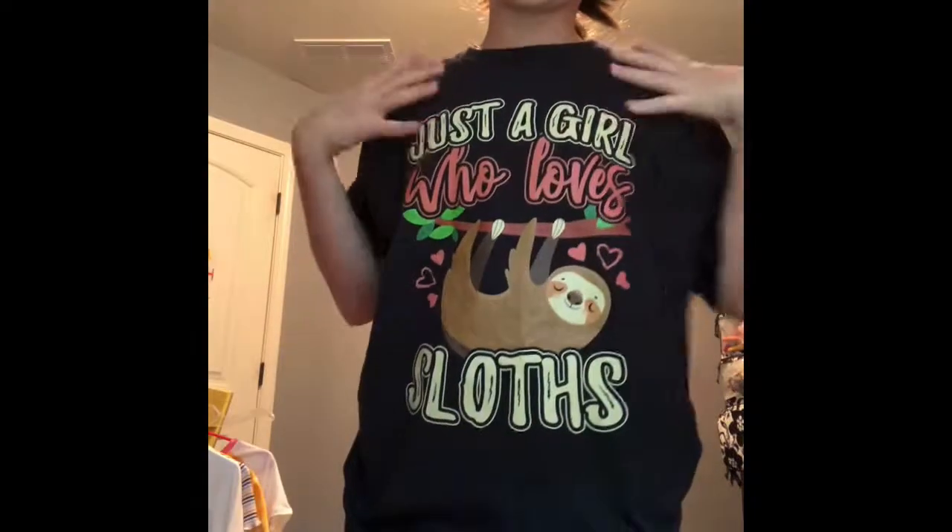This is the second shirt option — a black shirt that says 'just a girl who loves sloths,' and yes, sloths are my favorite animals. It's a cute shirt my aunt got me — a super cute basic tee. The last outfit pairs with the Hollister jeans. I have another shirt with pink writing on the back from a previous video, but I'm not going to show that one again since it's already been shown.